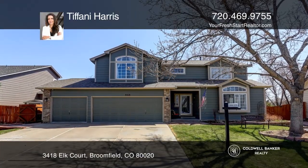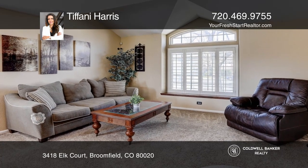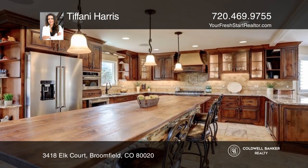This beautiful 3 bedroom 4 bath smart home features a formal living room, a center island in the kitchen, dining room, and a family room with a fireplace.